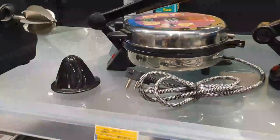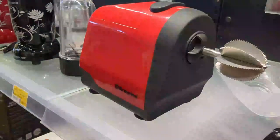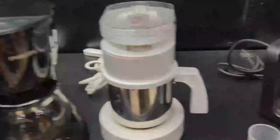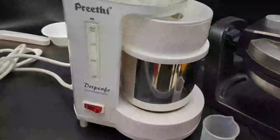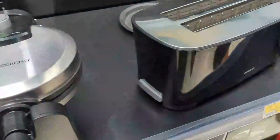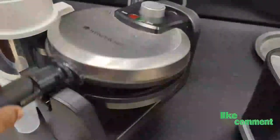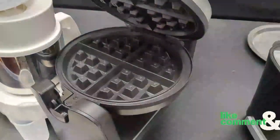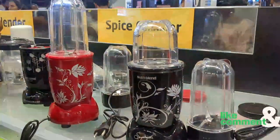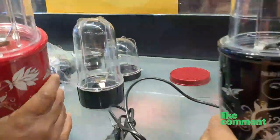This is Rs. 699. This is Rs. 2,500. This is Rs. 3,599. This is Rs. 1,500. If we open it, we have a few parts — you can add a spice grinder in this case. You can also add Bajaj.